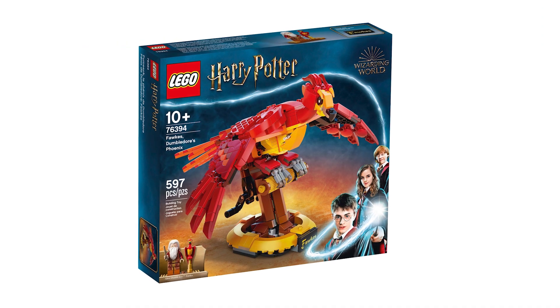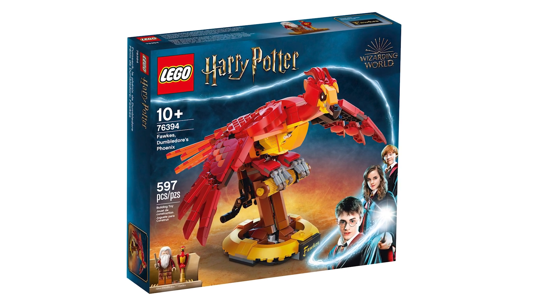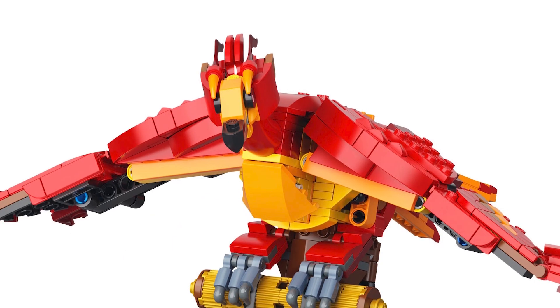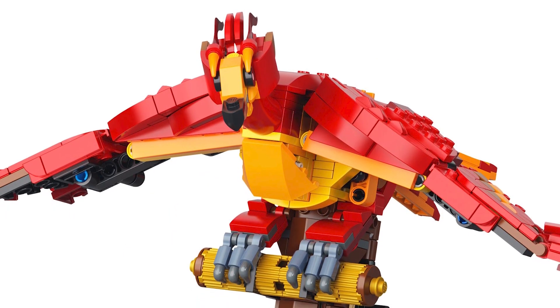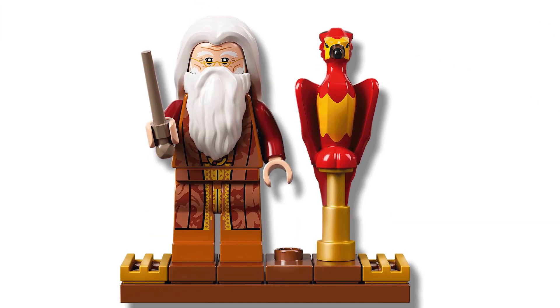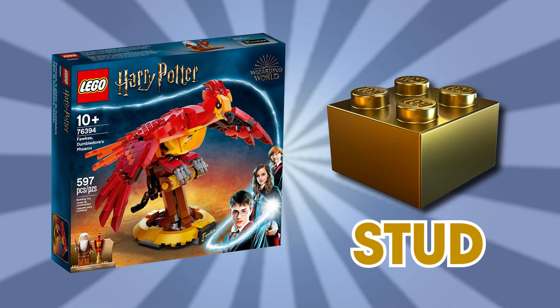The next set is Dumbledore's Fox, retailing at $39.99 and includes one figure. This is a non-anniversary set that tries to capture the magic — no pun intended — of the brick-built Hedwig from the last wave, but I think it doesn't do quite as good of a job. Fox doesn't look as pretty as Hedwig, but they did include an exclusive Dumbledore figure in this set to lure customers in. I think I'd personally skip this set and just Brick Link the figure, but that doesn't mean the set is bad per se — just not as good as Hedwig. So, stud.